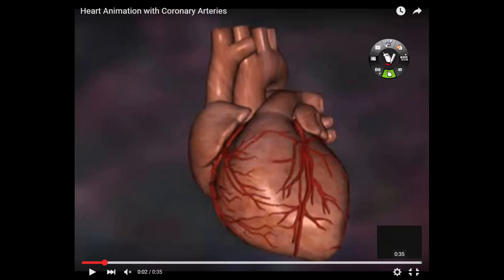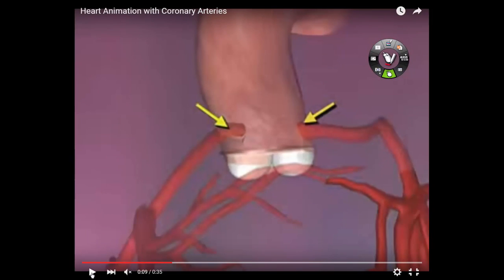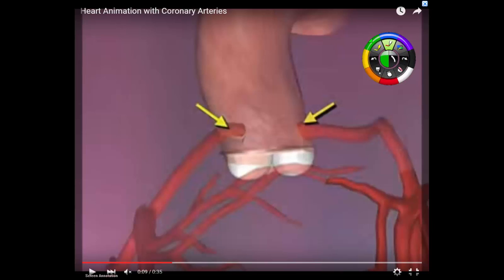You have two coronary arteries. The openings to the coronary arteries originate at the base of the aorta. Ladies and gentlemen, what you're looking at right here is the aorta. And this thing that looks like a 1950s brassiere is the aortic valve.